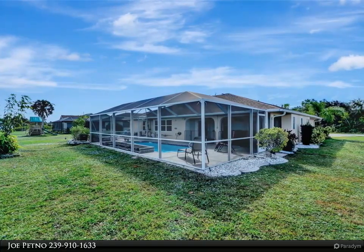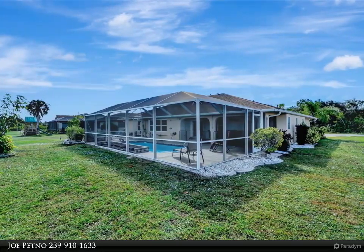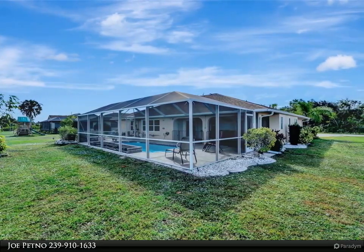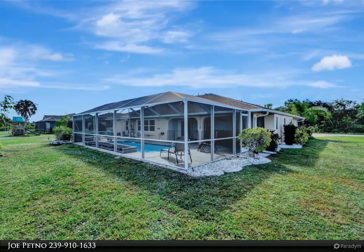Discover the screen garage offering versatile space for living or your fitness routine. This property is a gem in the deed-restricted Deep Creek neighborhood, well clear of the flood zone and unscathed by Hurricane Ian.